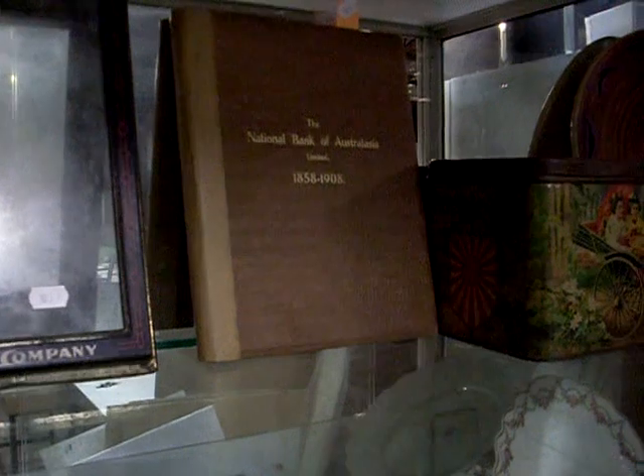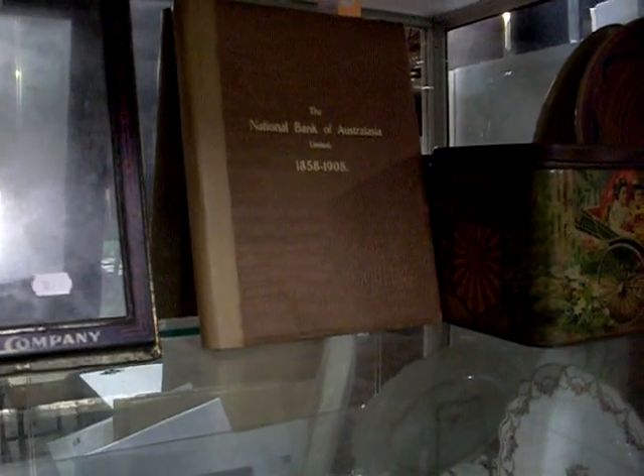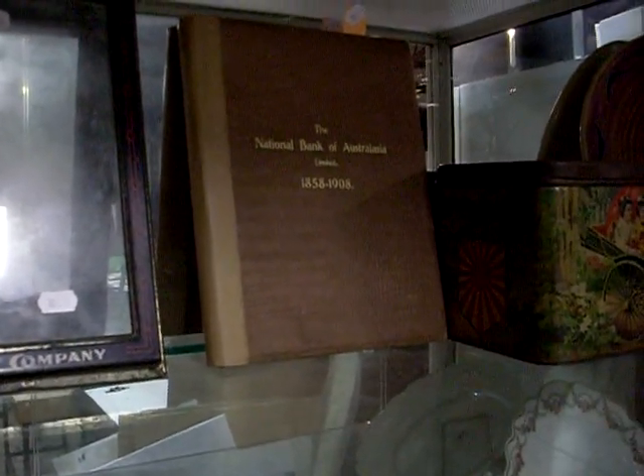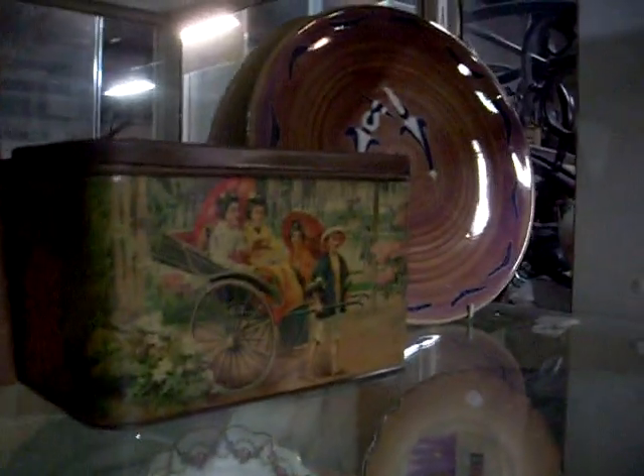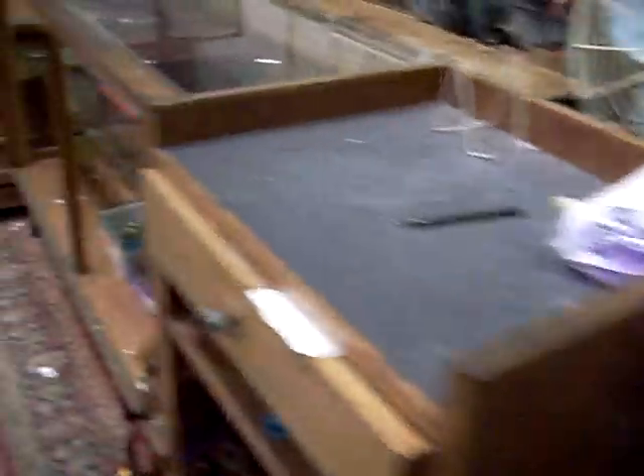A little top there to go on your biscuit tin — a cracker. National Australia Bank sort of 50th anniversary book, published probably post-1908 but not much longer after that. Another lovely tin as well. Interesting big bit of Australian pottery in the corner.